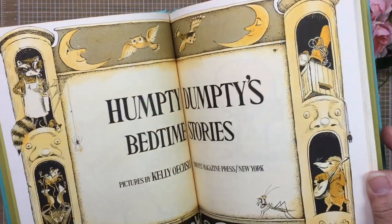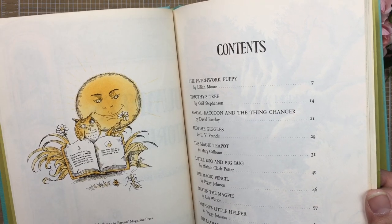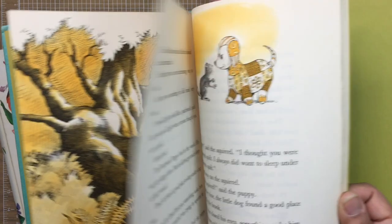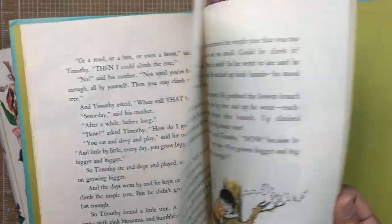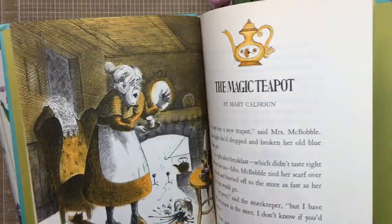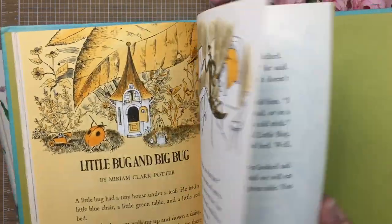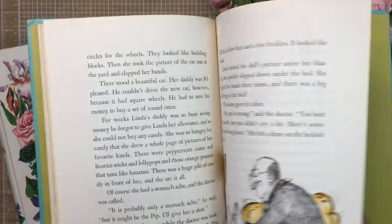This one is 'Humpty Dumpty's Bedtime Stories' and it looks pretty old — it says 1971. Flipping through it quickly, the pages are mostly in orange and white or orange and beige, but there are some cute illustrations for sure.